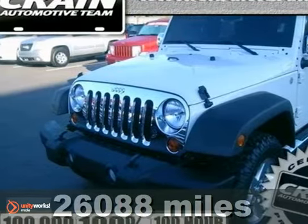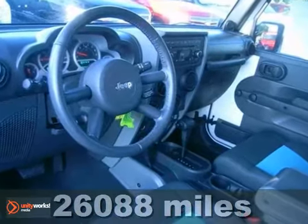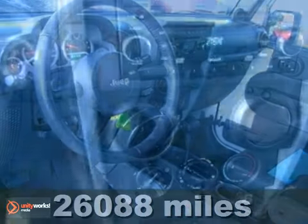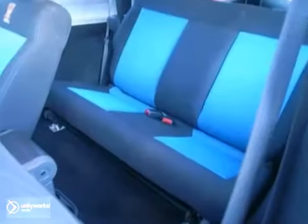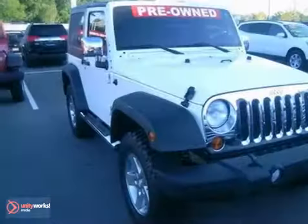Here's a 2010 Jeep Wrangler. Standard amenities in the rugged Wrangler include tire pressure monitoring, all-terrain tires, traction control, and a premium audio system with CD player and MP3 input.